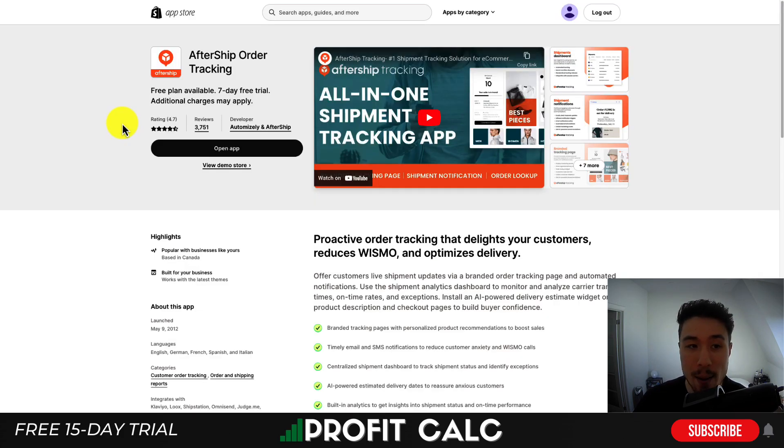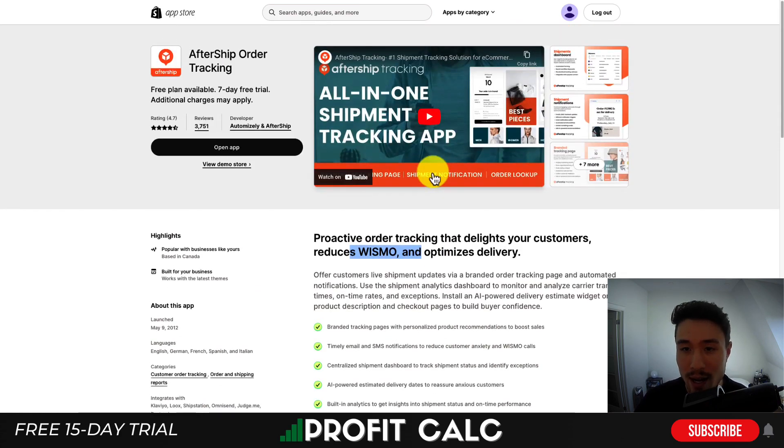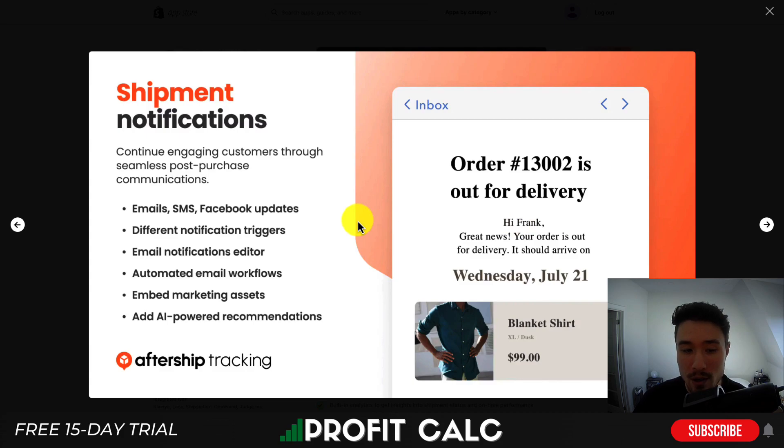Let's go through our first app: AfterShip Order Tracking. This app has been around since 2012 and is an extremely popular one. They allow for proactive order tracking that delights your customers and reduces where-is-my-order questions. It's not only going to have an order tracking page but it's also going to send out shipment notifications.